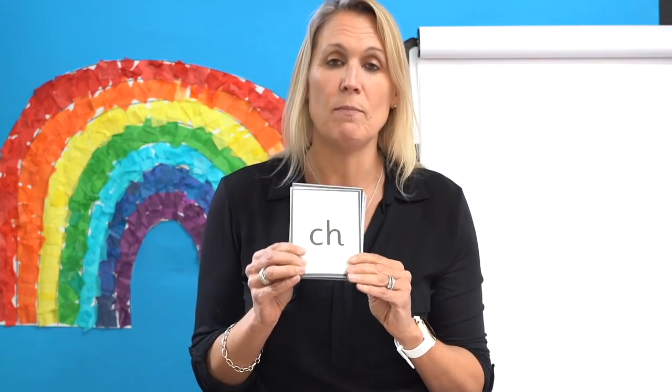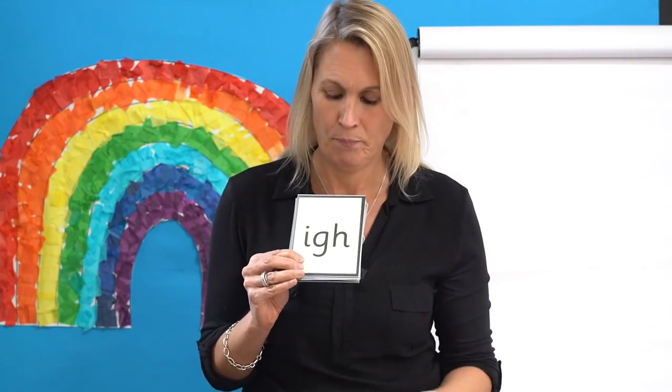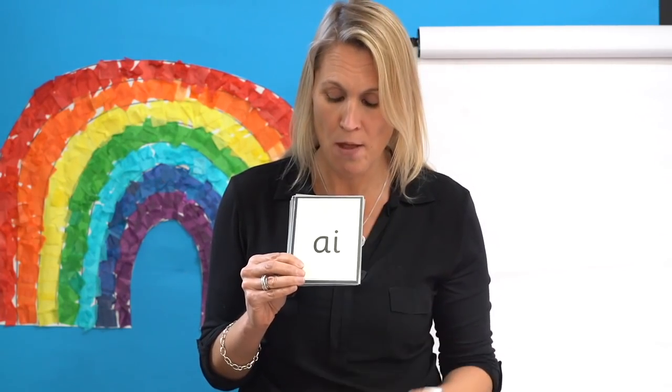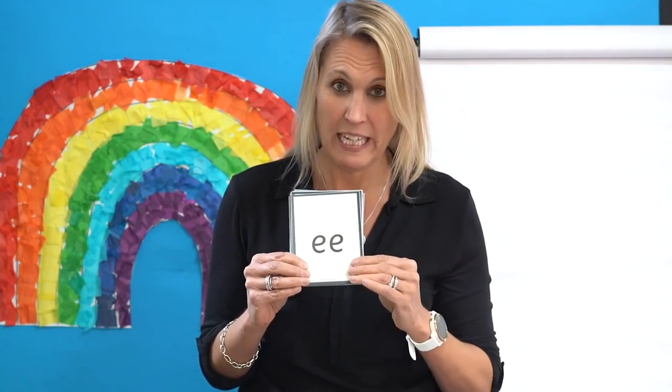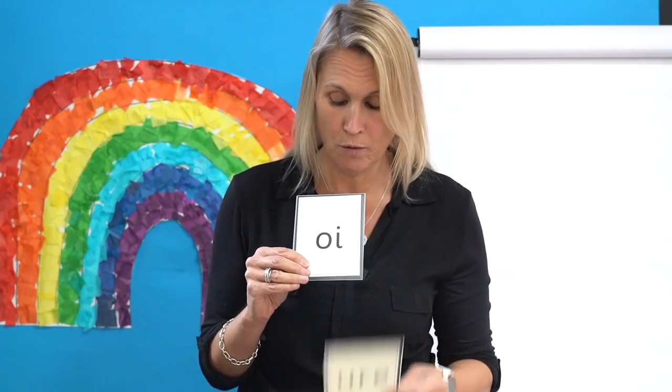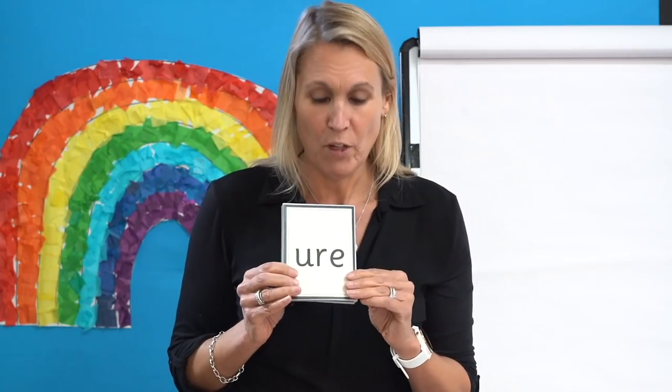Amazing, well done. Read them with me. Let's check: T, I, L, Er, A, E, O, Ear, Air, You're, Oy. Fantastic! Guess what I'm going to do? I am going to mix them up so they're in a different order and I want to hear you saying the sounds out loud. Are you ready? Go.